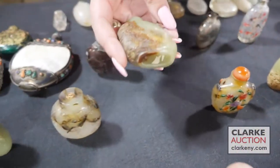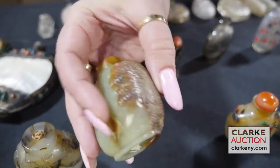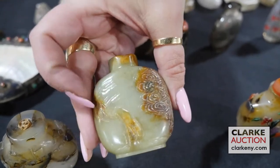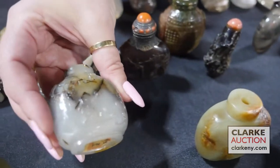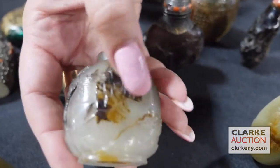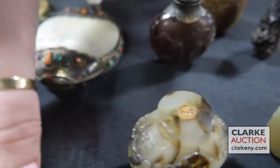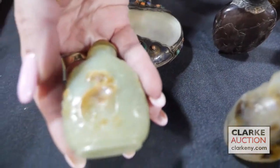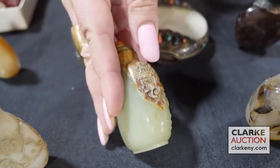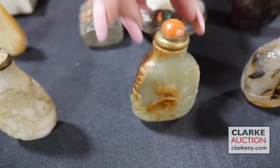Another yellow and russet jade piece — you can see there's a cat or a tiger, and here is the natural inclusion of russet skin. Here we have a shadow agate bottle; they've utilized this inclusion to make a design, which I love. Another yellow jade and russet skin where the inclusions have been utilized so nicely — really sweet. Please look at the photos online so you can see all the detailed shots.